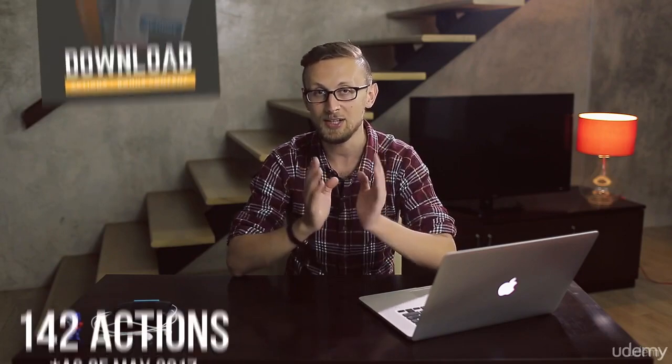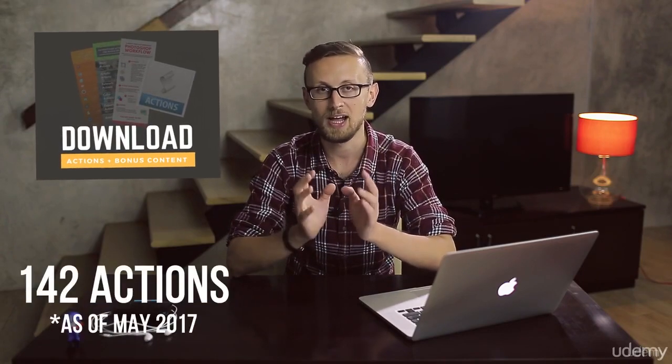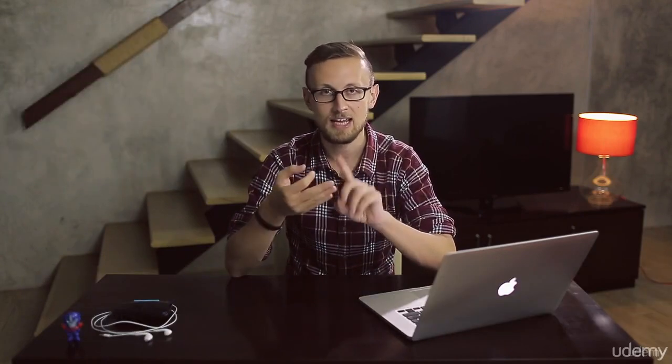But you get not just the course — I also prepared for you a 91 action pack which will help you to color correct, retouch, save your images and much much more.